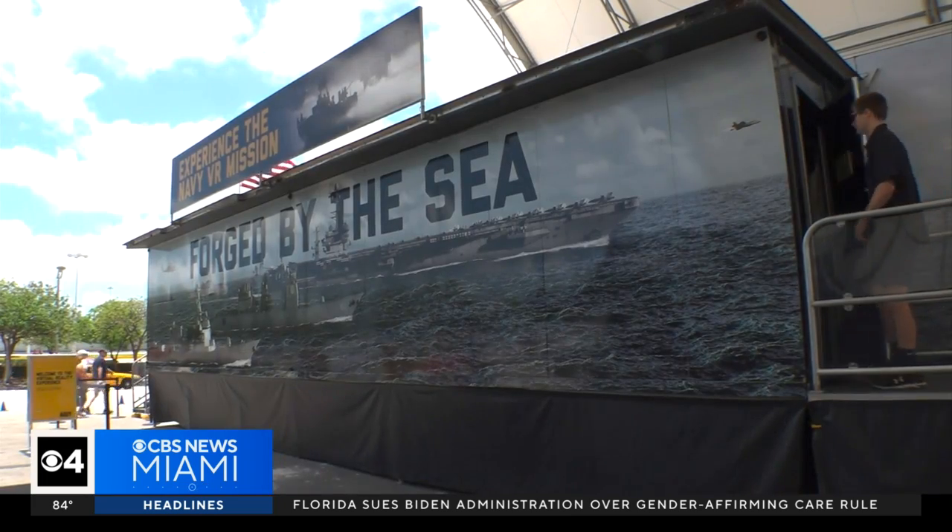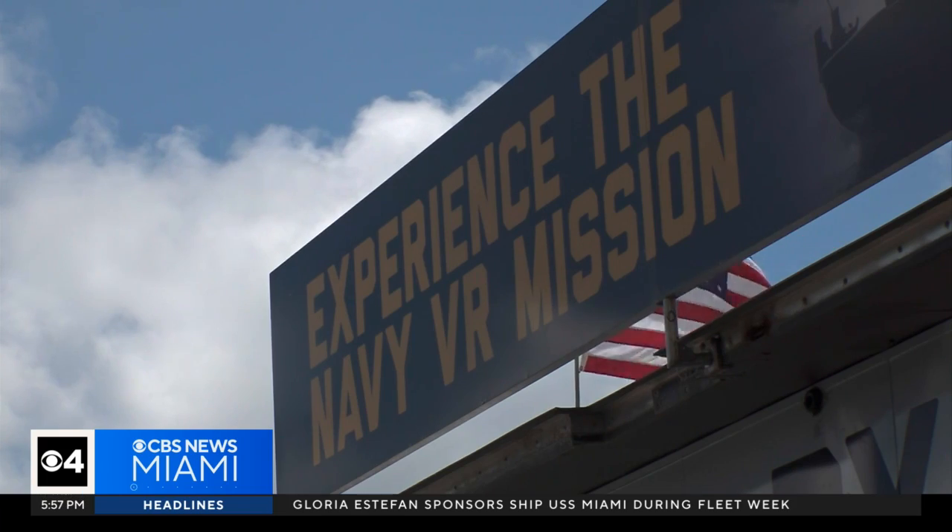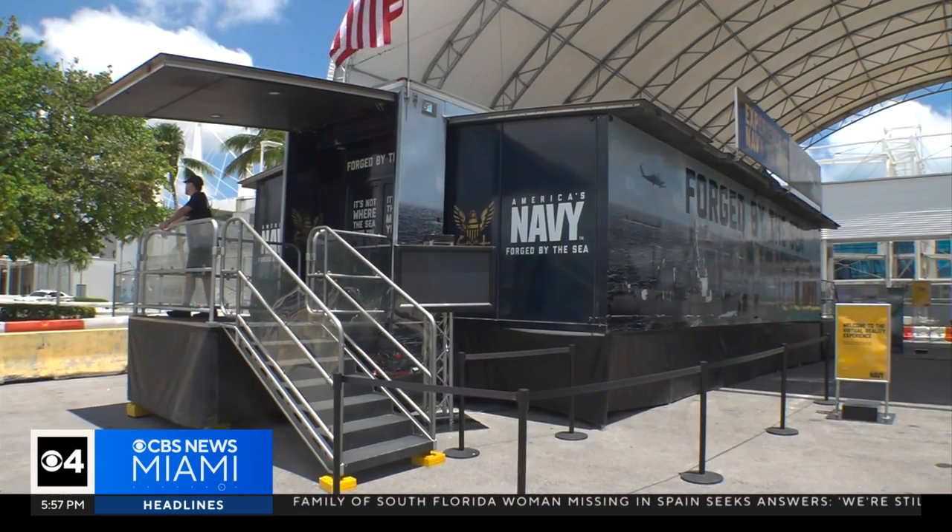The simulator is called the Nimitz. It's on an 18-wheeler that travels the country, and it's part of the Navy's approach toward connecting with young people as they recruit the next generation of STEM students.